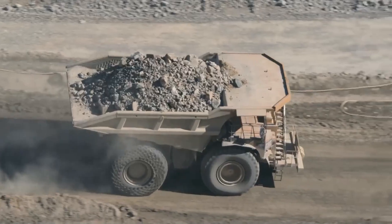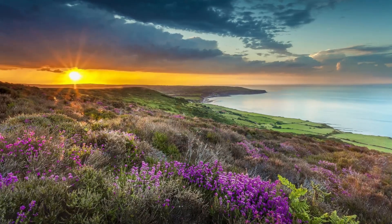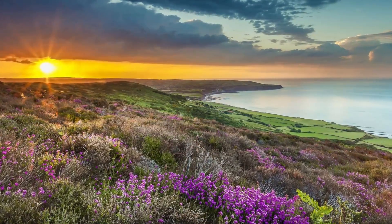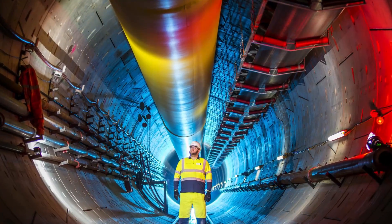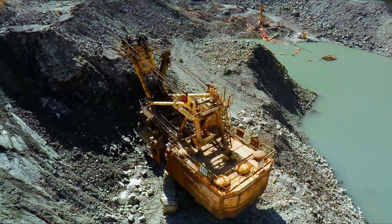All major infrastructure at Woodsmith will be sunk below ground so that when the mine is completed, no equipment will be visible. This means there will be no giant winding towers that disturb the natural beauty of the land — towers will be sunk in 200-foot-deep chambers to make them completely invisible to a passerby.